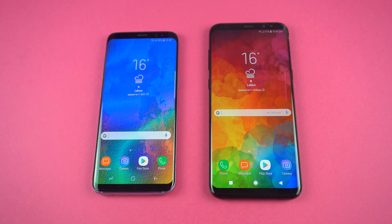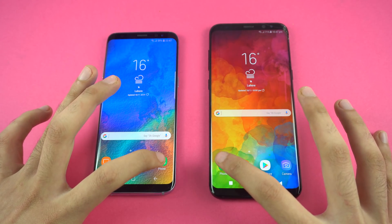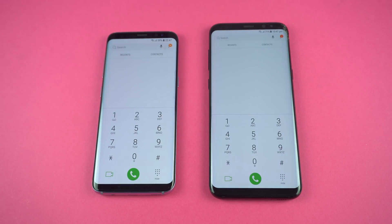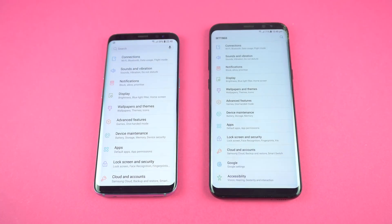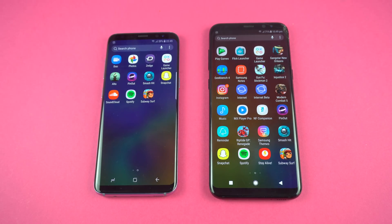Moving on to the apps opening test. First off, the basic stuff — the phone dialer. Launching at the same time, and the Samsung Galaxy S8 is a tiny bit quicker. Checking out another system-based app, which is settings, and again the Galaxy S8 is a tiny bit ahead of the S8 Plus. That was a nice system-based warm-up.